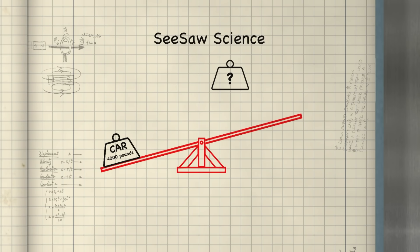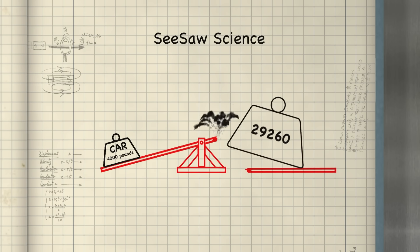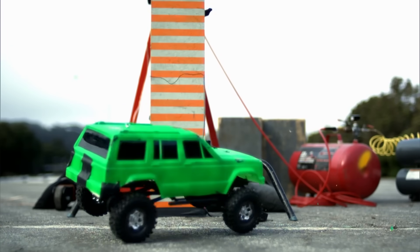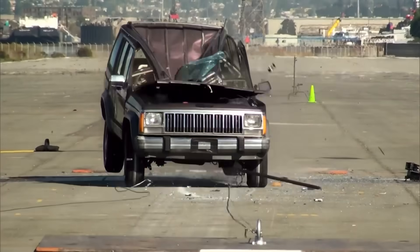Imagine a seesaw with a large weight on one side and you apply force on the other side — but almost on top of the fulcrum. The force needed to lift the weight from there is almost astronomical. Apply too much force and you'll break the lever before achieving the flip.